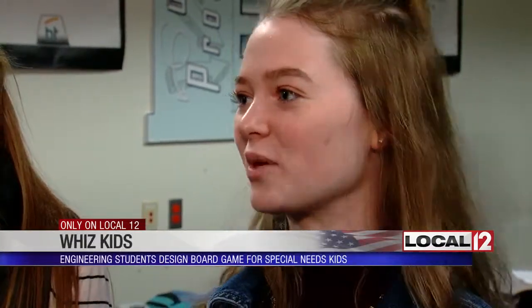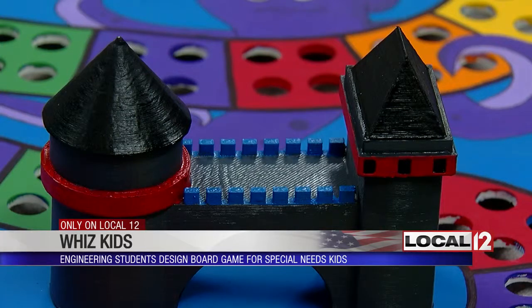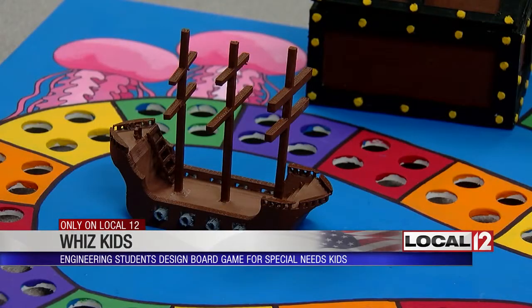We painted everything by hand, and we also 3D-printed the components for our second board, which is our four-player game — so we have two boards total. Somebody came up with the core idea and we just kind of ran with it.